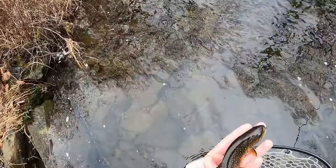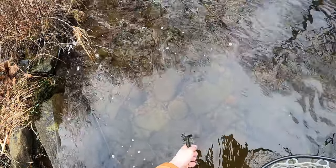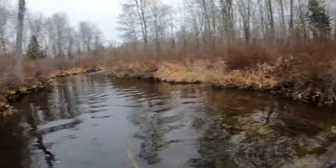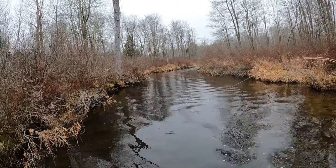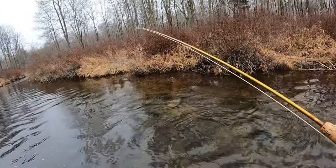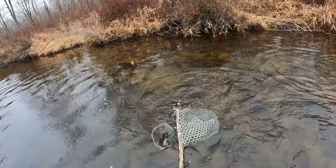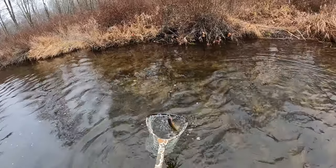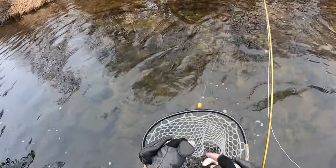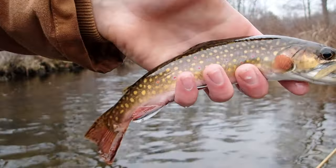Nice colors — I love brook trout colors. They're probably my favorite looking trout. Not too bad of a trout. This creek's average is pretty big — I've gotten like a majority of six, seven inchers. This one's pushing eight. That one I got was probably like nine, ten. Not a bad trout at all.